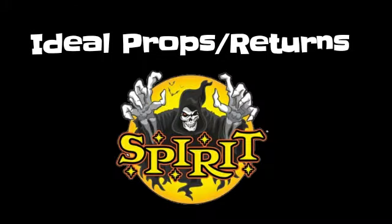So, ideal props plus returning props. Here I'm going to list some of the props that I think would be ideal to return for this theme if it were to happen.